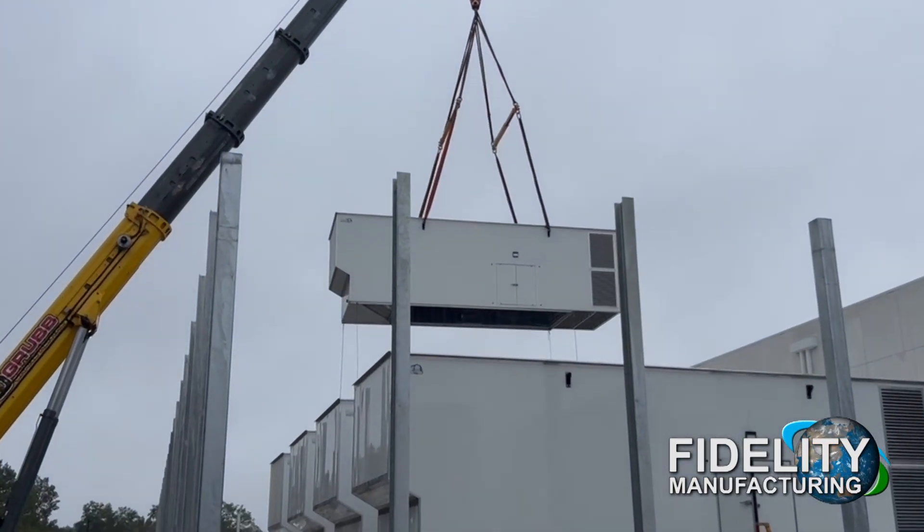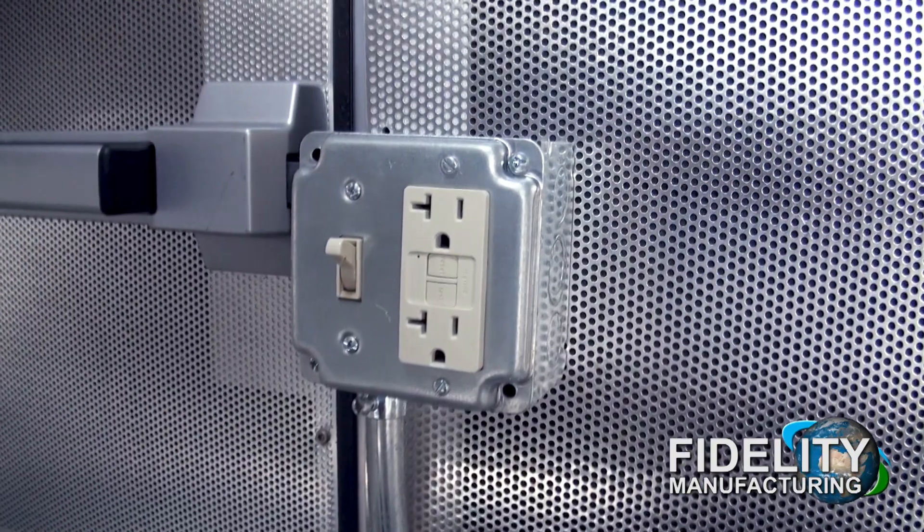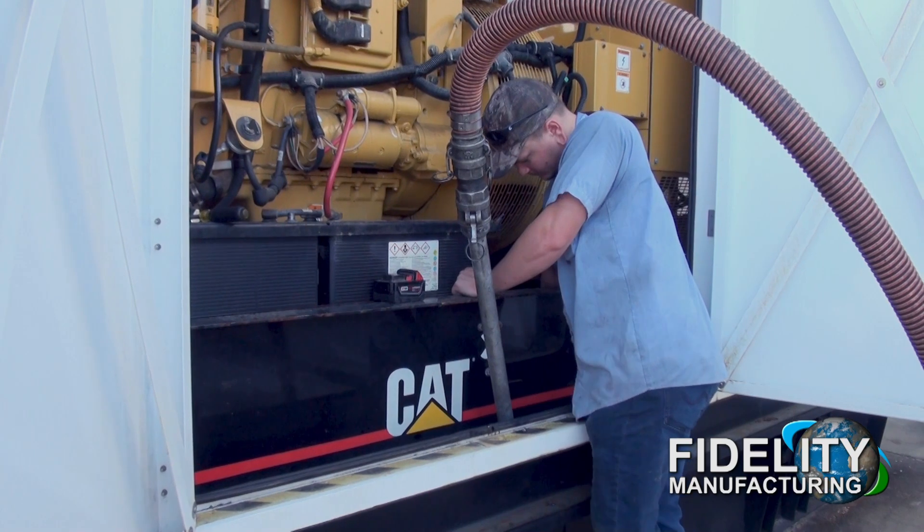We install, replace, and modify new package generators, generator fuel tanks, stairs and platforms, gauges, switches and alarm panels, fuel polishers, and others.